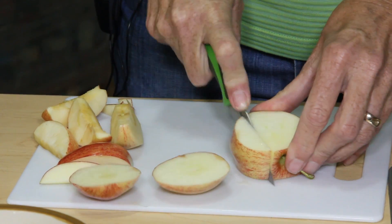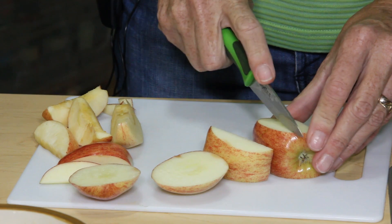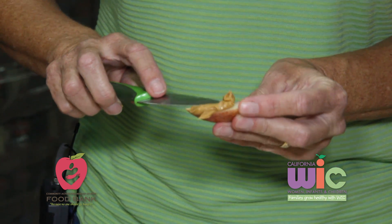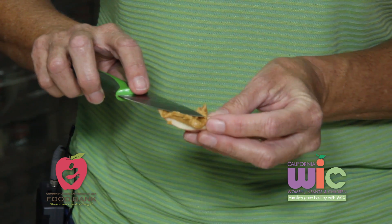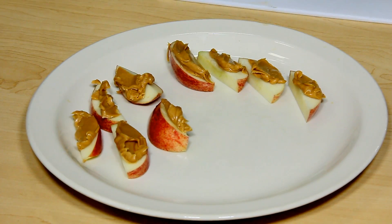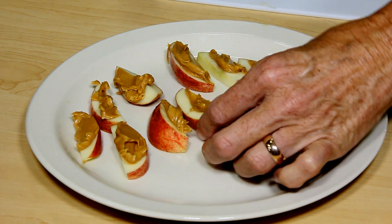What we're going to do is fix a really quick, easy, and nutritious afternoon snack. We're adding peanut butter to apple slices for a really great after school snack. You've got protein in addition to all the fiber and vitamins that apples have.